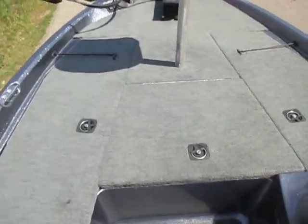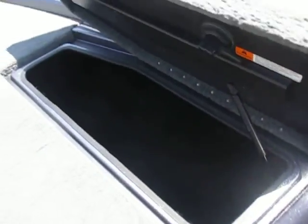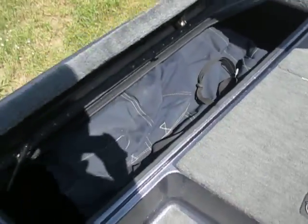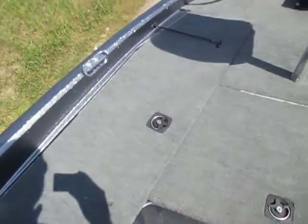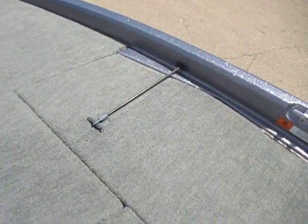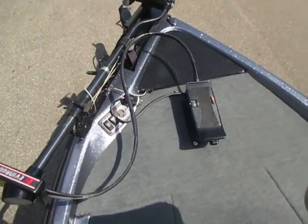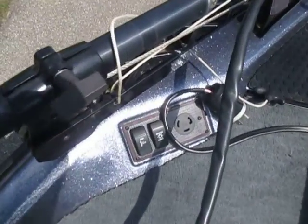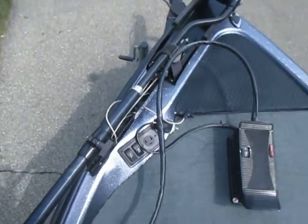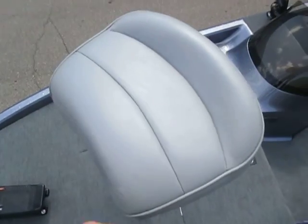The raised bow deck has a large center storage compartment, port side rod box, port and starboard rod hold-down cords, an Evinrude trolling motor, bow panel with trim switch, trolling motor plug, anchor light switch, and balance turn traction mats.